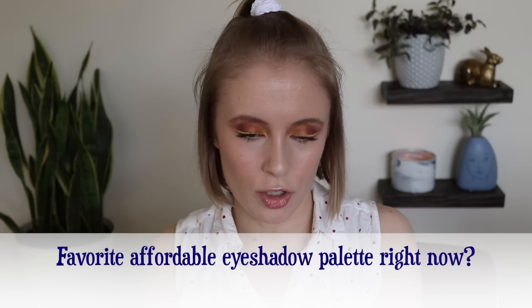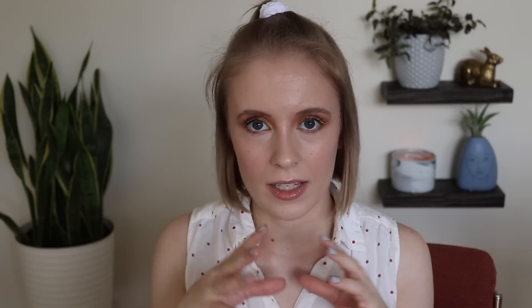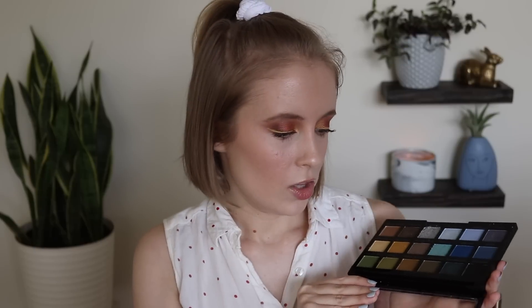Question fourteen: favorite affordable eyeshadow palette right now? I mentioned the quads from e.l.f. already, but when I think of palette, I think of something a little larger than a quad. My favorite affordable palette right now — really since I got it, but especially the last few months — is the e.l.f. Earthen Ocean palette. It's just a really beautiful palette. The color story really inspires me. There's so much you can do with it — I always end up with a look I've never created before when I use it. I think this is my favorite palette in my collection at the moment.